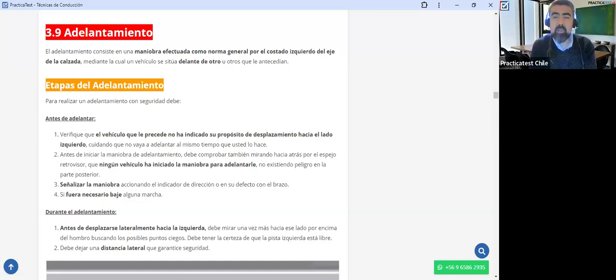Debo fijarme en cada uno de los aspectos que puedo controlar. No puedo controlar todo, pero lo que puedo controlar, controlarlo lo mejor posible para evitar al máximo cualquier tipo de accidente. La maniobra de adelantamiento es peligrosa, sin embargo, es una maniobra muy necesaria en la conducción. En algún momento vamos a necesitar adelantar, y más vale que estemos preparados y sepamos lo que debo hacer y lo que no debo hacer.